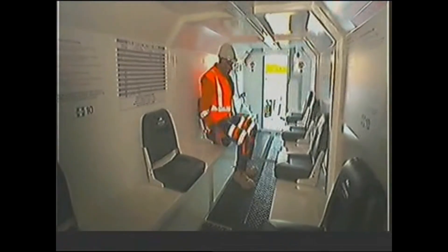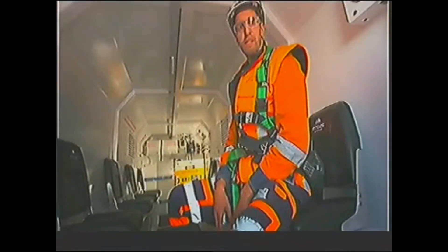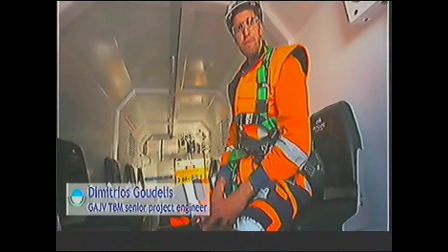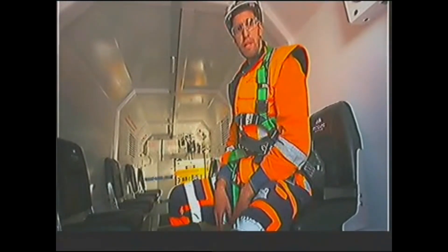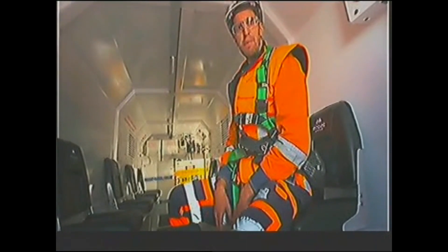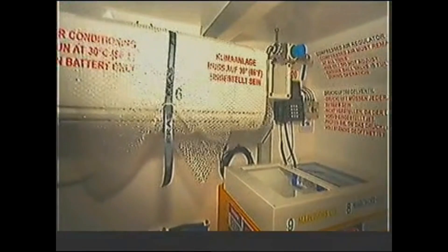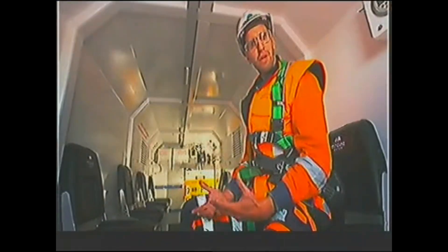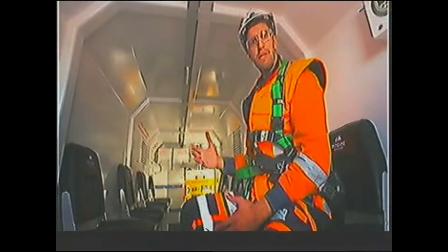We are inside the refuge chamber. It's designed for 10 people, and we have 2 TBMs, so 20 people in total. The people here are safe for at least 24 hours. They have food, water supply, and all the communication systems to communicate with the surface.